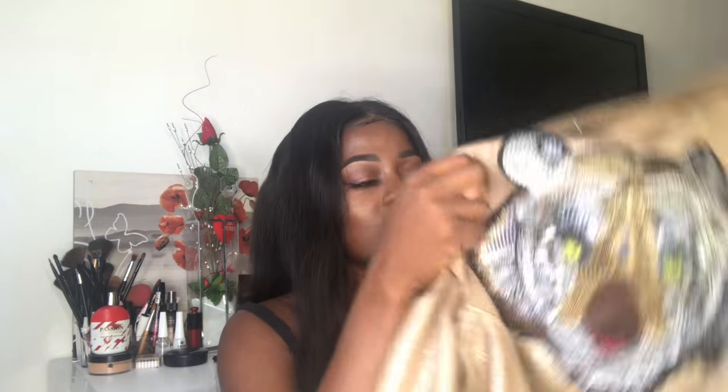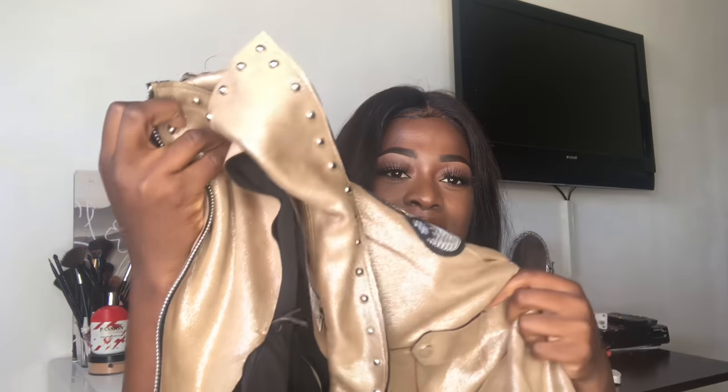This is a size small and it fits perfectly. I also got the same jacket in a different color — it's like gold. I feel it's really nice especially during winter or nighttime. If you're going clubbing, this will look so perfect on white. It has the same lion design and everything.